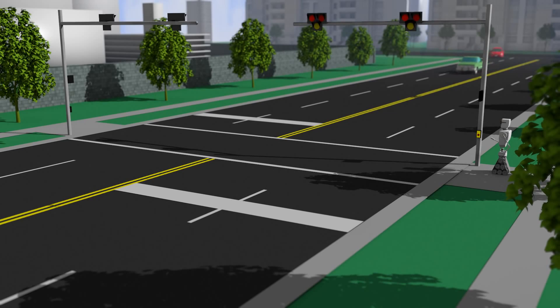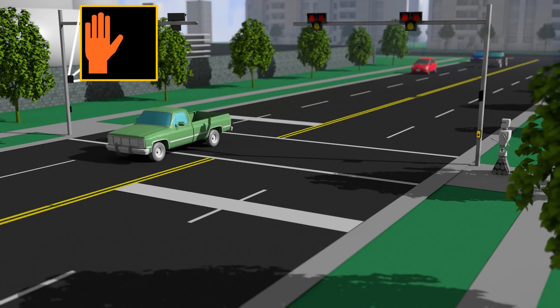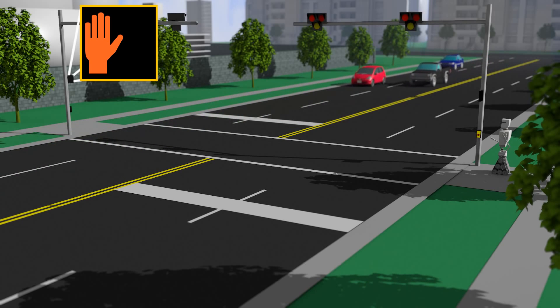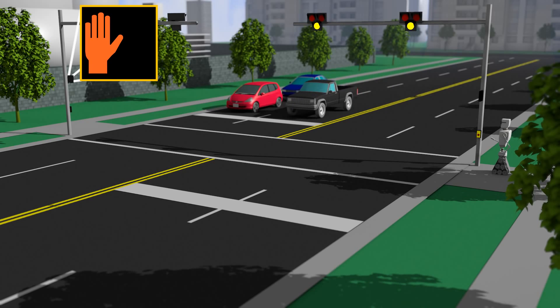A flashing yellow light means that a pedestrian is waiting to cross and motorists should proceed with caution. The flashing yellow light will be followed by a solid yellow light, which indicates that motorists should stop if it's safe to do so.